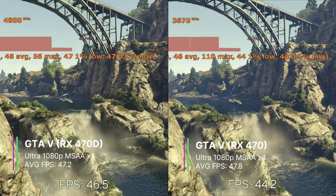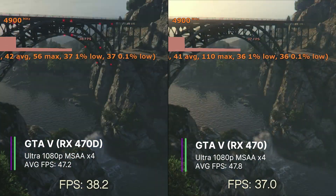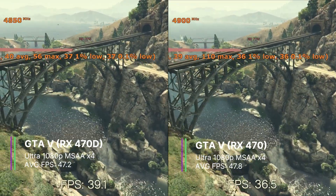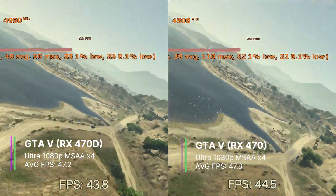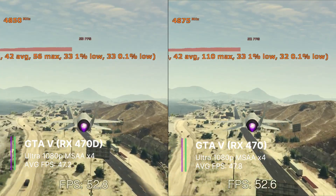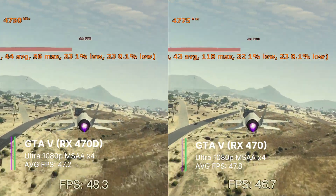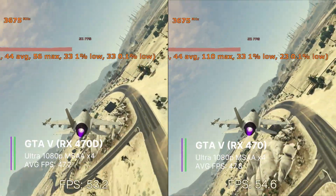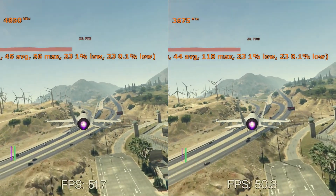In GTA V at ultra settings 1080p with MSAA x4, the RX 470 got an average of 47.2 FPS whereas the RX 470 got 47.8 FPS — these two values are extremely close and pretty much identical. The 1% and 0.1% lows were also very similar, with the RX 470D getting 33.1 and 32.1 FPS respectively, and the RX 470 getting 33.7 and 32.7. Both cards performed extremely well here and beat the 1050 Ti.